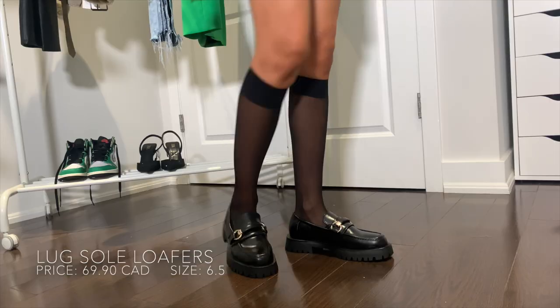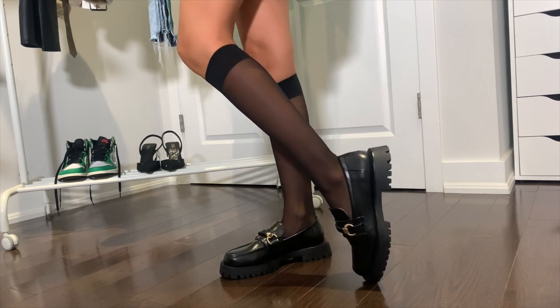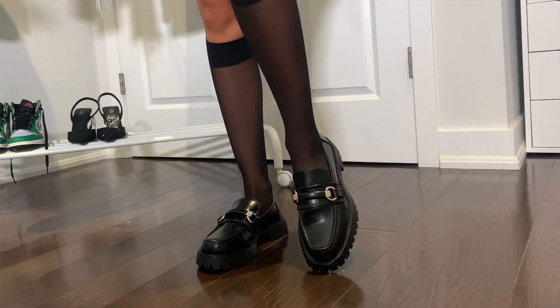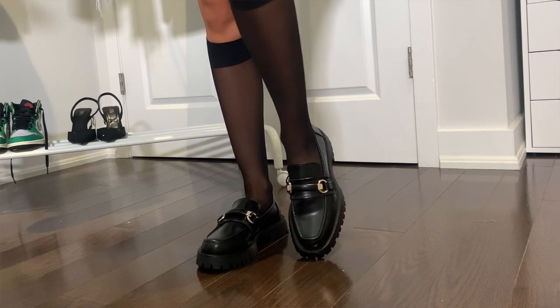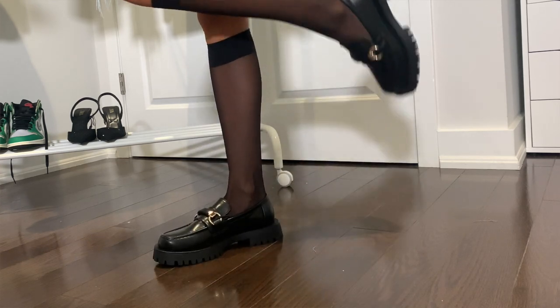I styled the set with these loafers here. These are called the lug sole loafers, and I really, really liked these. Zara has a bunch right now, but these were my favorite. I just really like the sole — how it's a little bit more chunky. I picked these up in a six and a half, and they fit perfectly. In terms of comfort, I'm not really sure how comfortable they are because I haven't worn them out yet, but I am going to be doing a video styling these loafers next week. So if you want to find out if they're comfortable or not, you can check back in then.